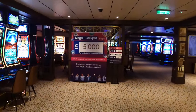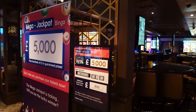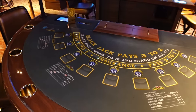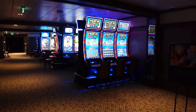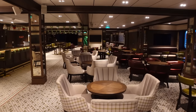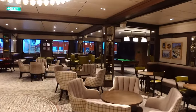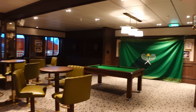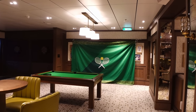Just after the atrium we've got the casino and Brody's — they know what they're doing putting the casino next to the pub. The casino has mega jackpot bingo going up to £5,000, table games, and big multi-line touch-screen jackpot machines. Then we're into Brody's — your English pub. You can come here for a pint, watch sport, do quizzes, and they've got a pool table and dartboards. While we're on board it's Wimbledon so there's a big tennis flag up and you can watch the tennis.